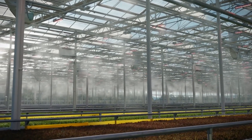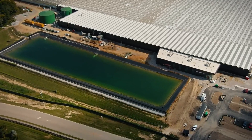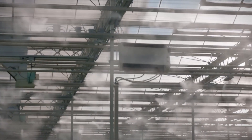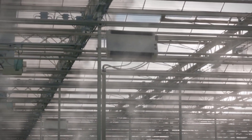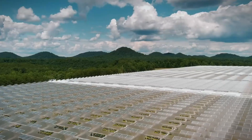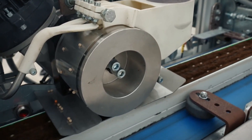Ever wondered how farmers are coping with the demands of a growing population while battling against diminishing resources and climate change? The Future of Farming Technology is here to answer that question. In a world where food scarcity is a looming threat, innovative solutions are vital. Join us as we delve into the next-level farming technologies reshaping agriculture.